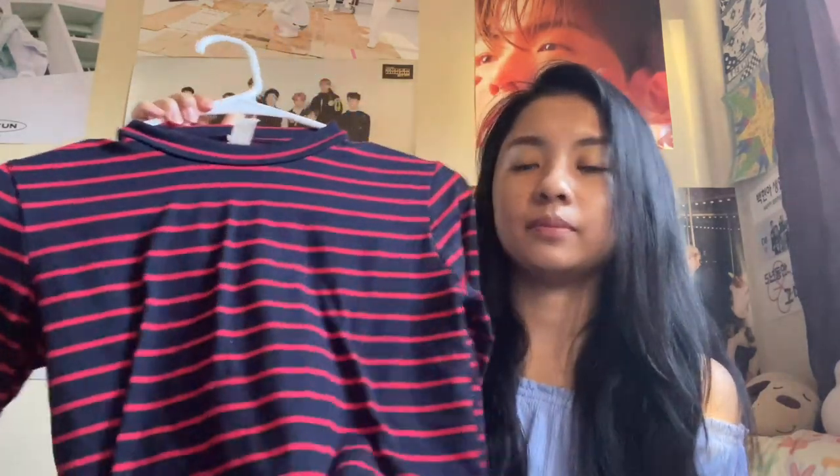I've actually worn this top a lot of times already. The material isn't the best and you can tell it's made out of pretty cheap material, but it's not too bad. You get what you pay for, you know.